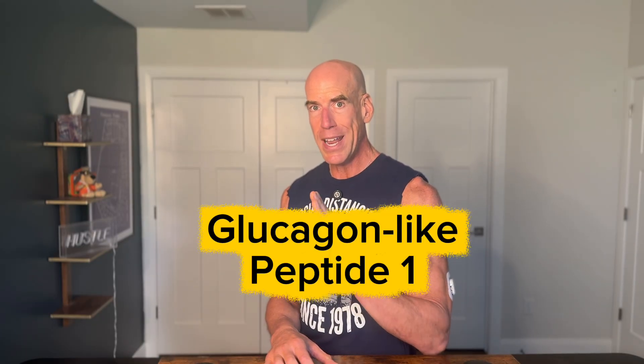GLP-1 stands for glucagon-like peptide number one. It is a hormone in the body that helps slow digestion, controls appetite, and helps regulate blood sugar. If your blood sugar levels are sporadic and up and down all the time, insulin is constantly being produced. When this happens, your body goes into fat storage mode and it becomes very hard to lose weight or even maintain weight.